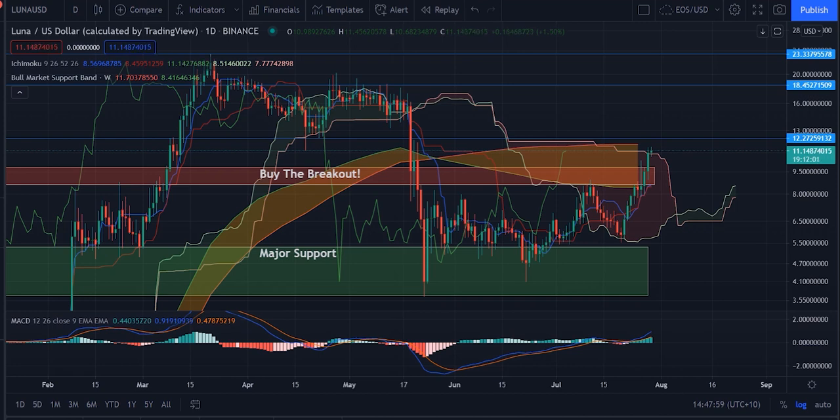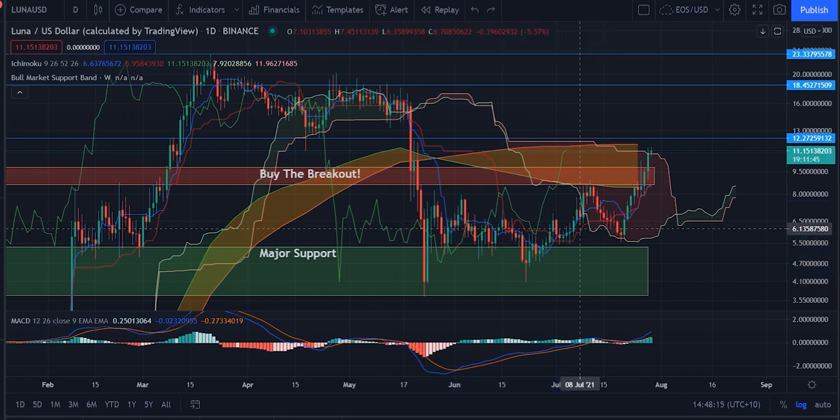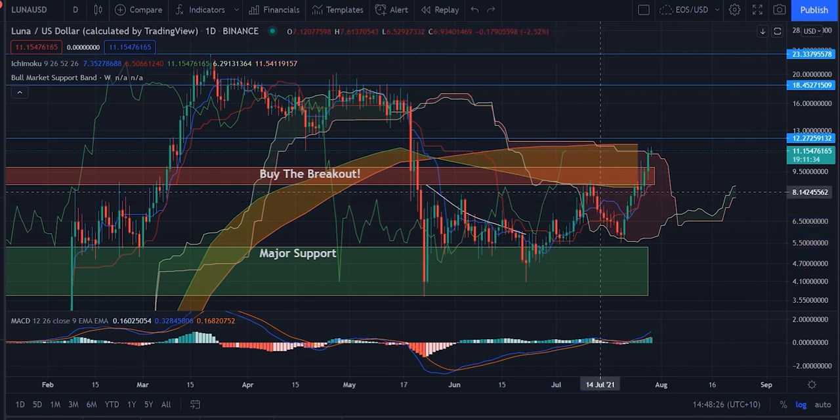Luna is a coin that has looked decent throughout the entire drop in Bitcoin. It did not see necessarily the same extent of a sharp drop down. Most coins did something like this after a drop — they went straight down in a descending formation. Luna did that for the first little while; we had a bit of a descending channel going on, but it broke out and made some moves to the upside prematurely that we didn't see on Bitcoin or many other altcoins.